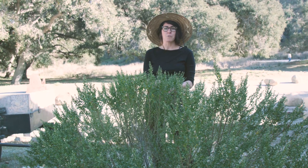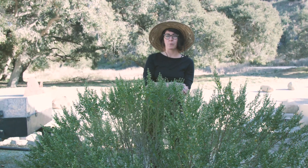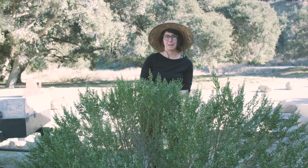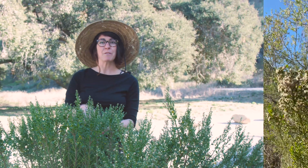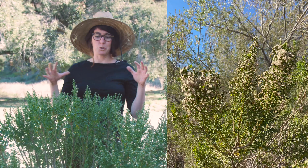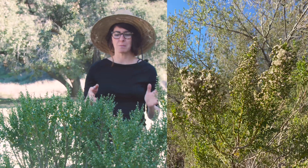The Chumash have used this for millennia for a few reasons. First, they would decoct or boil down the leaves to use as a wash for poison oak rash, and also used the branches to clear the spines off of prickly pear cacti. This is also a really popular plant with native pollinators. It flowers between August and December, and during that time this bush is usually just buzzing with bees and all types of insects attracted to the fragrant small white flowers.